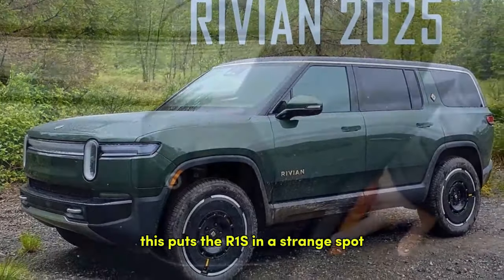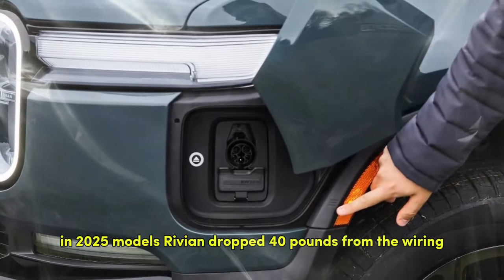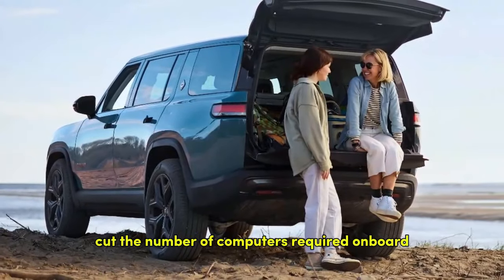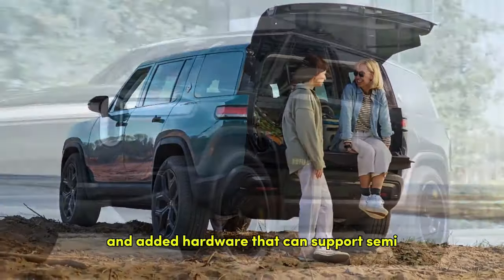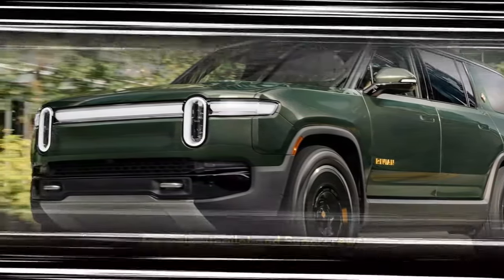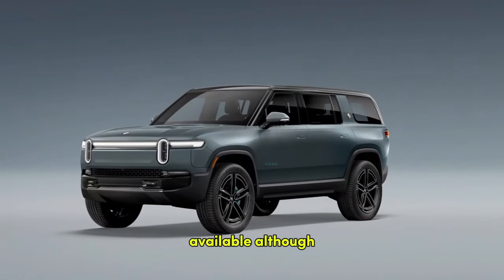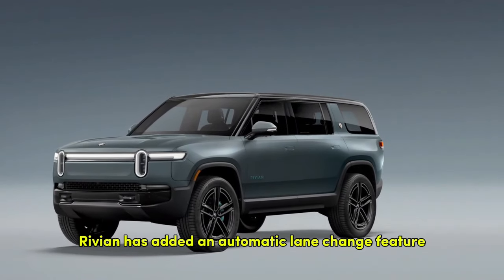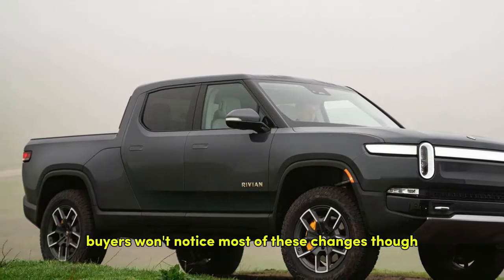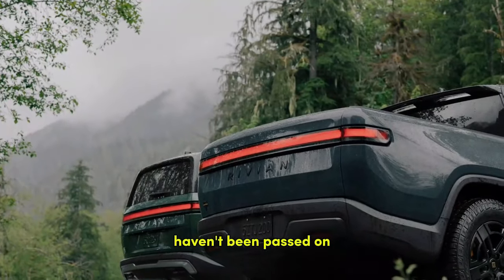This puts the R1S in a strange spot. For 2025, Rivian dropped 40 pounds from the wiring, improved its motor and battery engineering, drastically cut the number of onboard computers, and added hardware that can support semi-autonomous functionality to rival Autopilot and Super Cruise. The complete semi-autonomous software still isn't available, although Rivian has added an automatic lane change feature via an OTA update this summer. Buyers won't notice most of these changes, and whatever cost savings the company found haven't been passed on.